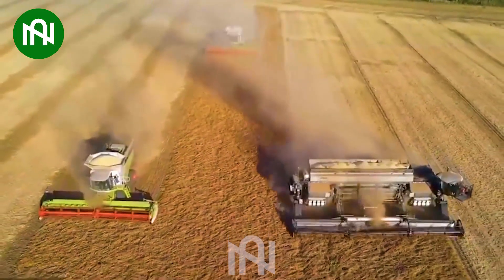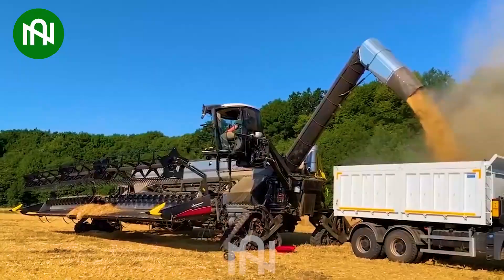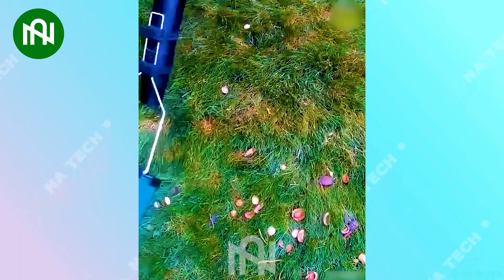This grain harvester is like a symphony conductor, reaping a harmonious bounty of crops from the fields. Believe me, your garden will always be clean thanks to this machine.